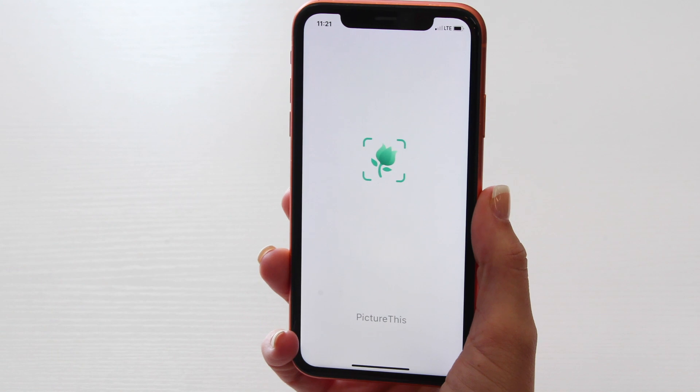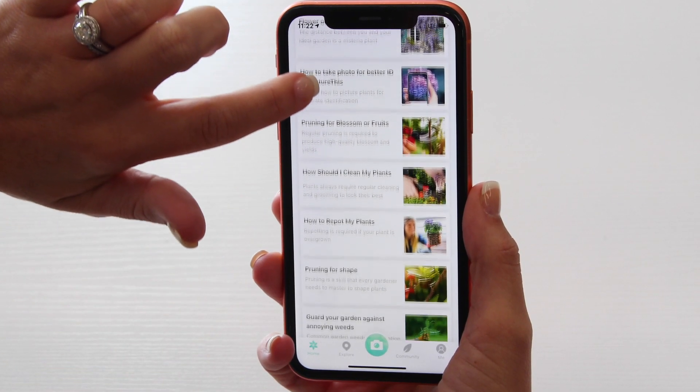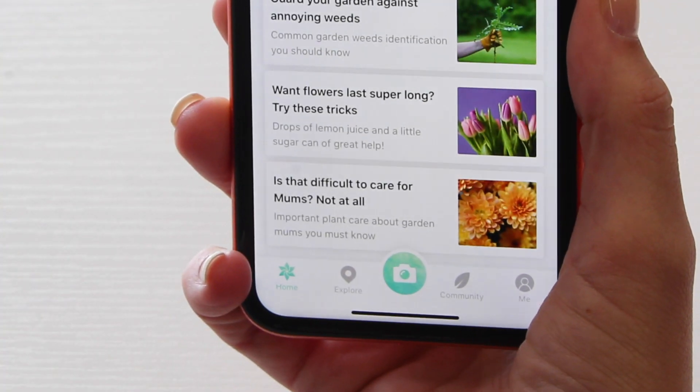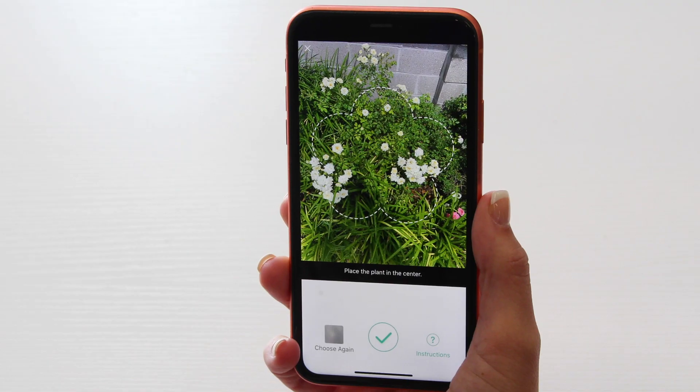On the home screen of the app, you'll find different articles to help you create the most lush and productive garden possible. You can click on the camera button at the bottom to take a picture of your plant and upload it to your album.